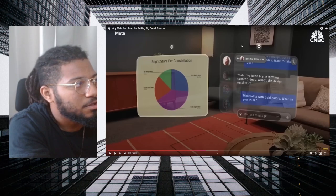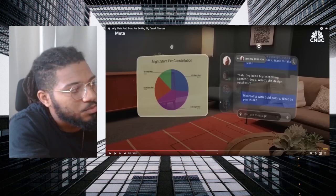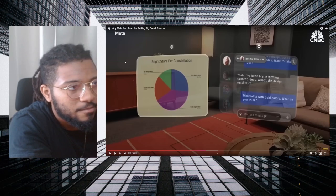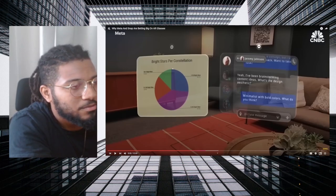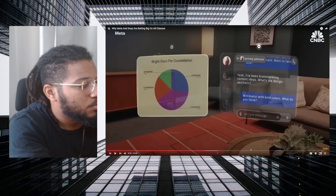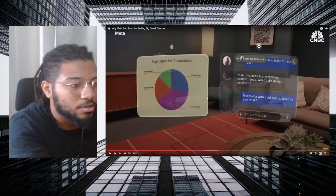Meta is so far ahead in this space — it's not even funny how far ahead they are on a lot of this stuff. You compare these glasses one to one between Meta and Snap: Snap does some good stuff, mind you, they have some good things about their glasses, but these are the big differences. The multitasking alone — you can't get that out of the Snap product right now. That's why I said Snap is still important, but it won't be number one and won't be the most sold AR glass set out there.